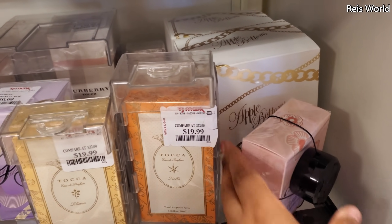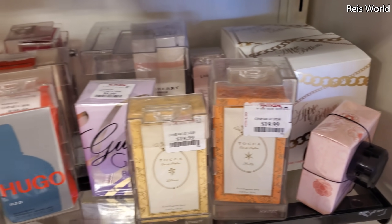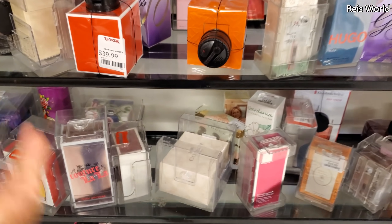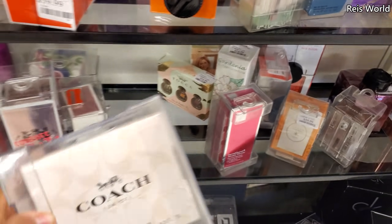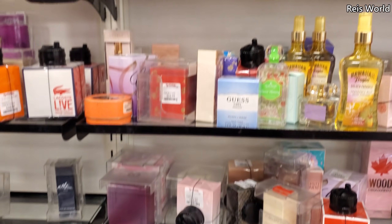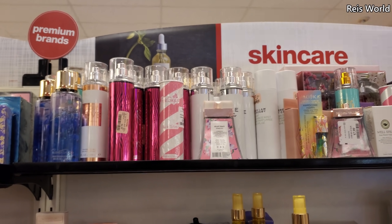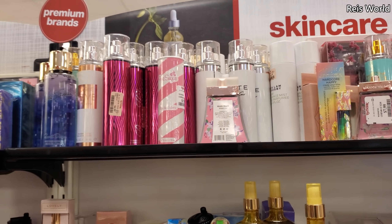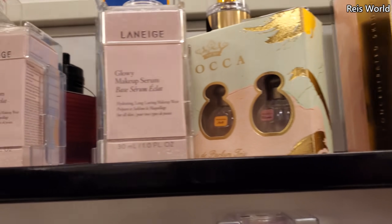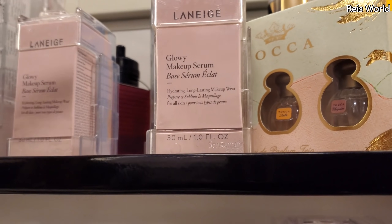Somebody said Flowrider — I'm like no, that's a song. Coach — yeah, we've seen that one. More body sprays on top, a lot of this we've seen before. Plenty of Pink Sugar, Kenneth Cole. Eternity Glowy Makeup Serum — ooh, let's see. Why is that price covered? I hate that. Let me check over here — looks like $20, glowy.